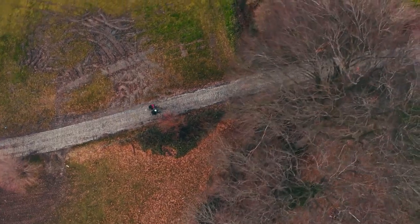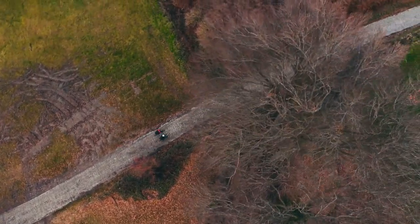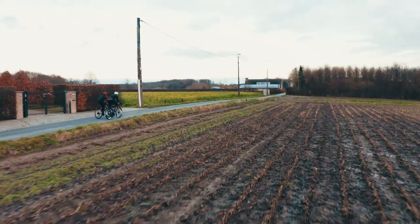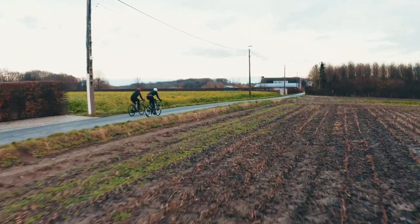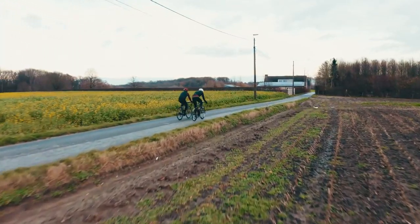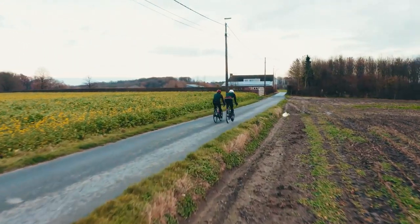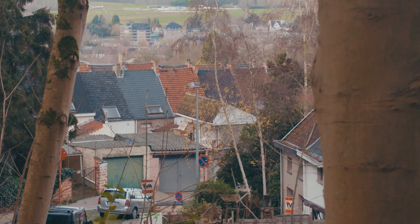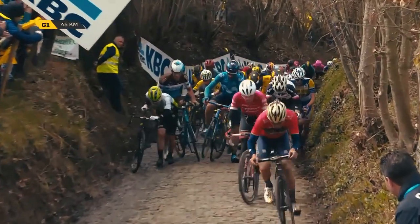That is not to say that it doesn't cause problems. There is a myth of a spring that runs underneath the climb, which causes the cobbles to constantly have a wet, slippery sheen on them and gives it a tendency to deteriorate quicker than other cobbled roads around Belgium. We've seen riders down, riders having to walk.